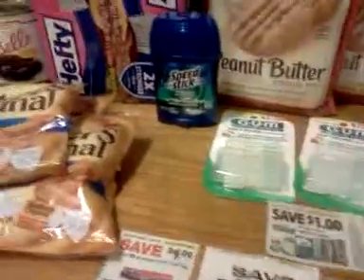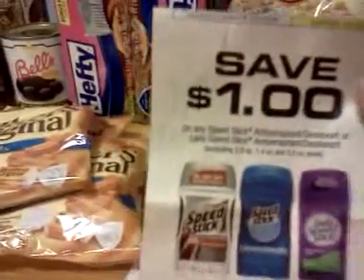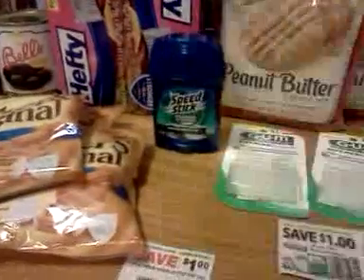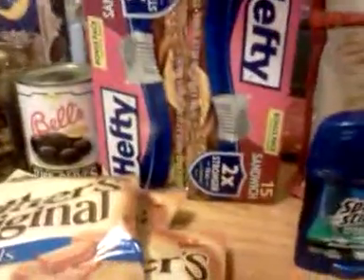This Speed Stick was the only thing I physically got for free. It's 1.8 ounce, which is not excluded on this coupon. She was really trying to figure out how to tell me I couldn't use this coupon on that item, but I said, 'Look, it doesn't say 1.8 ounce excluded,' so she had to take it.